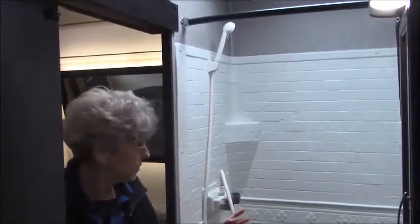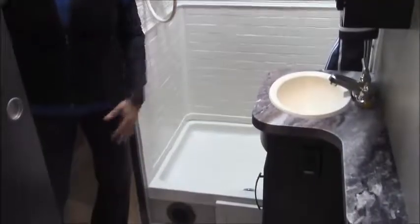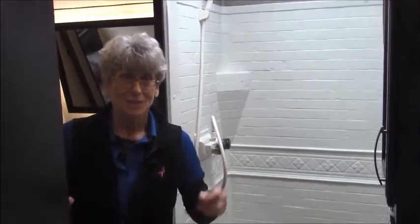Then check out the bathroom. Again, pocket doors so we're not taking up any space with the door. Nice big shower, sink, toilet — everything you need when you're carrying your toys to your destination.